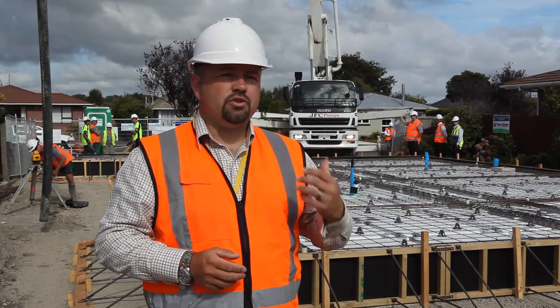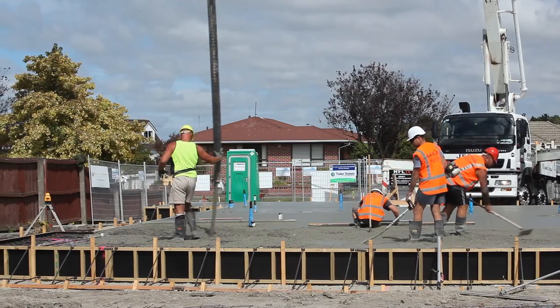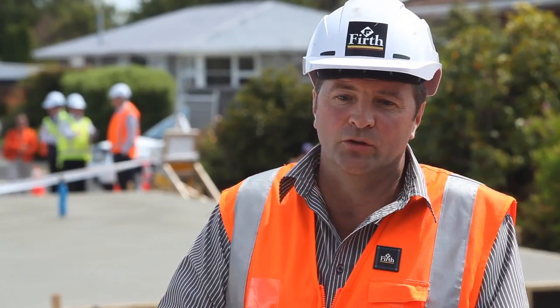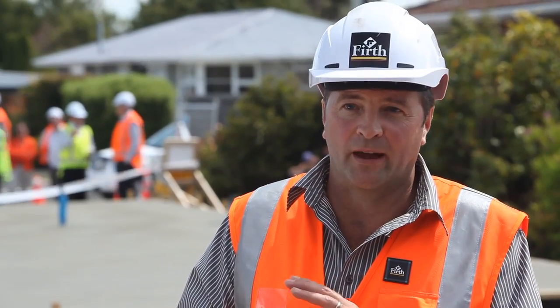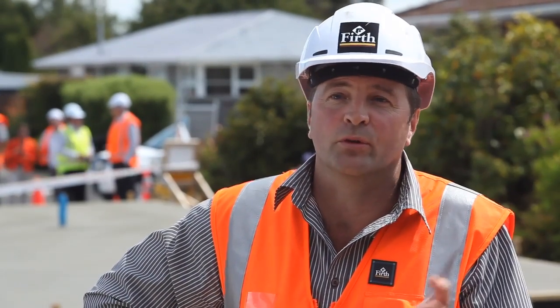This particular solution has an additional advantage: it can be re-leveled after a major aftershock, and that is the key advantage. If there is an event and you do get settlement, the system can be easily re-leveled — simply pull back the carpets, expose the jack points, and the system can be re-leveled within a day. You can be in and out of a house following an event within a month.